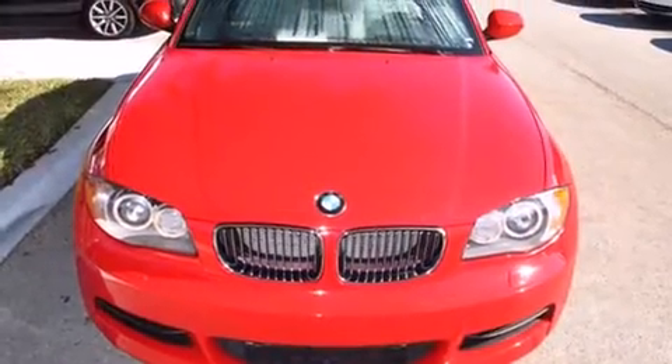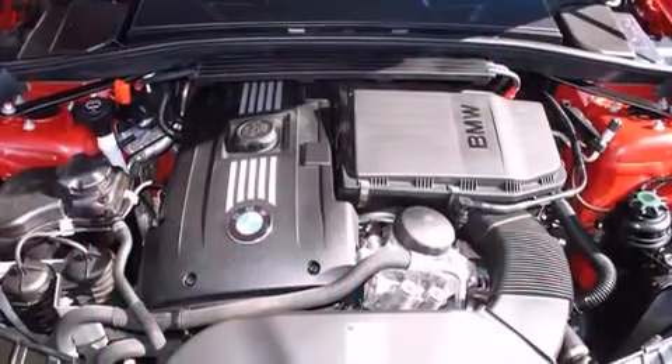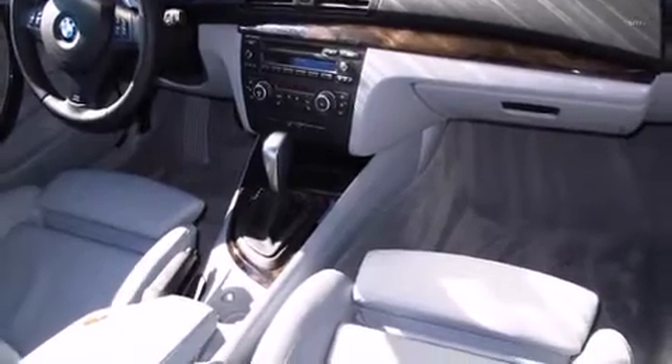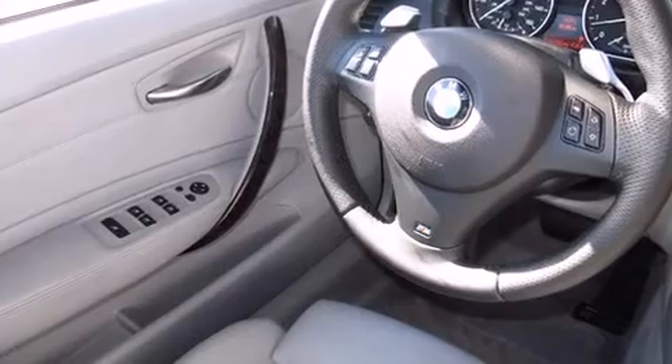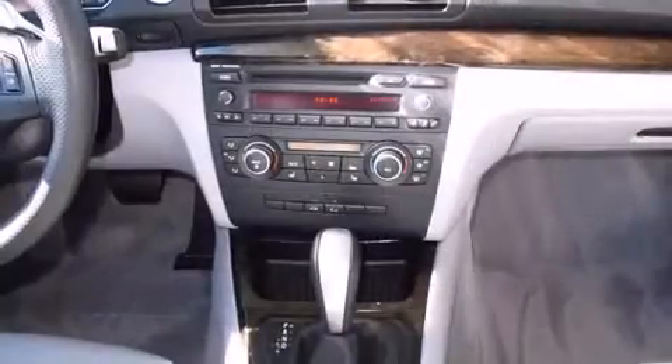The engine breathes better thanks to a turbocharger, improving both performance and economy. All of the premium features expected of a BMW are offered, including one-touch window functionality, a trip computer, a power convertible roof, and remote keyless entry.